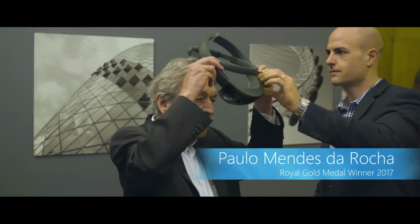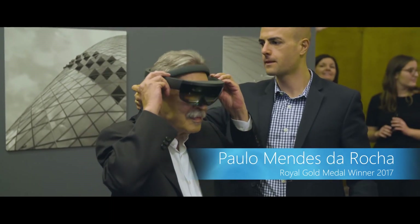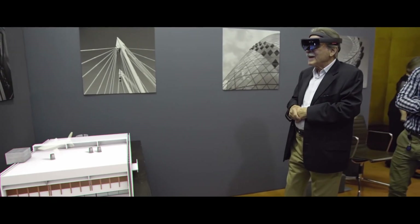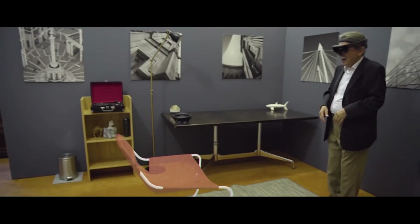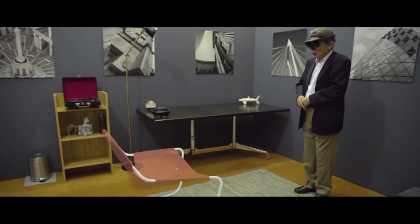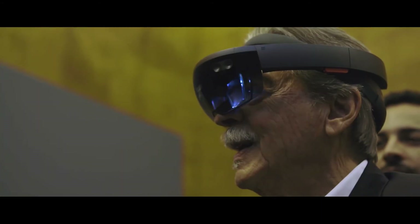A definite highlight today was actually being able to show Paulo Mendez de Rocha his own architecture work in HoloLens and having him experience it. From the moment that he saw his architecture models, he had this 'wow' and his face lit up. This idea of a virtual image is absolutely fantastic.